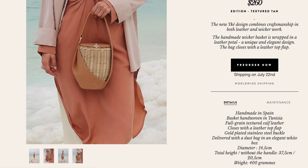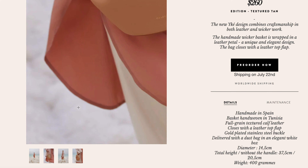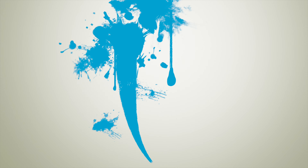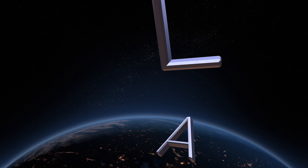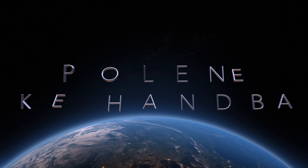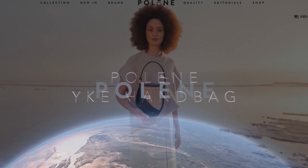A new bag from Poland — I'm so excited to check it out. Let's go see what Poland has to offer for their new bag design. Welcome back to another Mommy Review, where I review all things. Today I want to check out the newest Poland handbag that's come out.